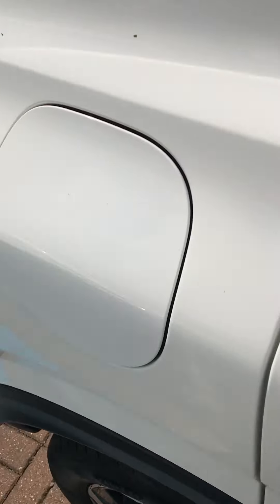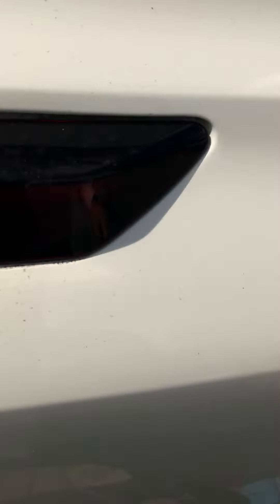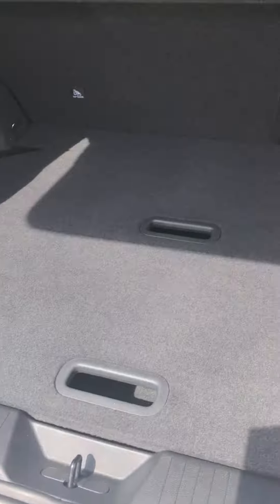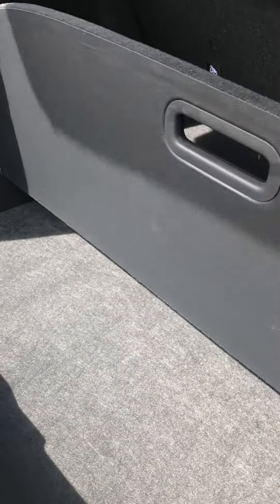The new Qashqai is even bigger, meaning even more room in the back of the car as well as USBs and heating. The boot space has also got bigger — a really big boot space with shelves that can separate your boot or give you more space underneath.